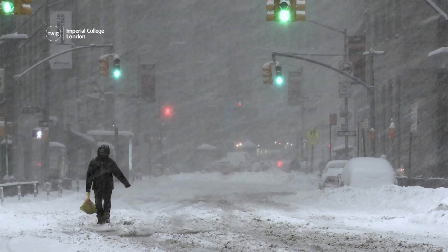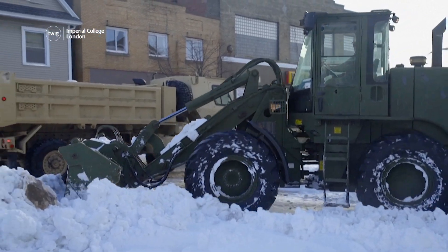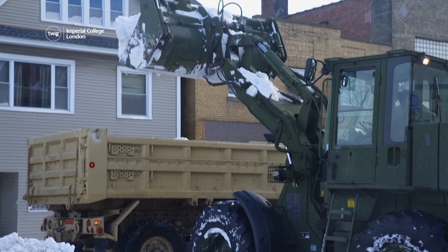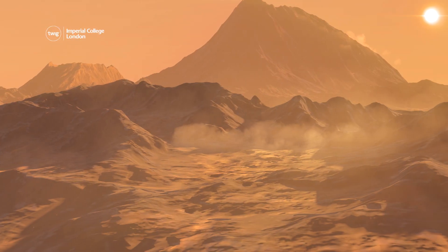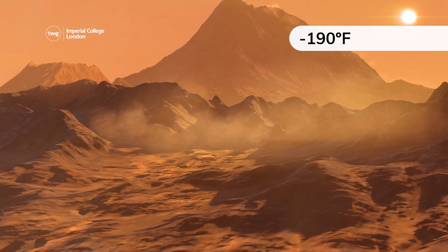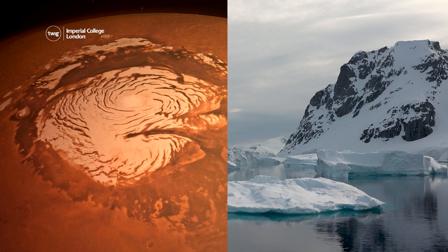And finally, wintry weather has recently affected many parts of the United States. But Earth isn't the only planet that experiences winter — Mars does too! During winter, temperatures on Mars can plunge to minus 190 degrees Fahrenheit, around 100 degrees colder than even the coldest parts of Antarctica.